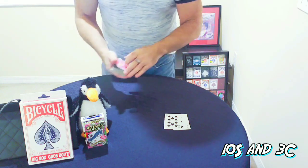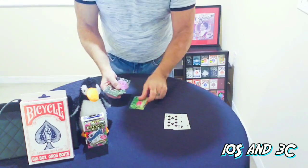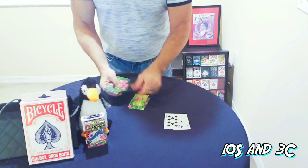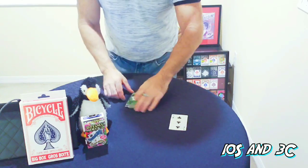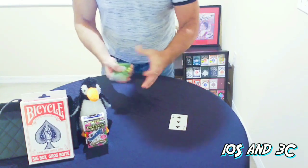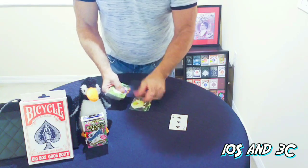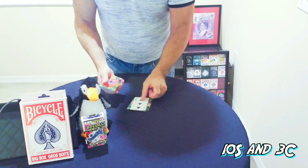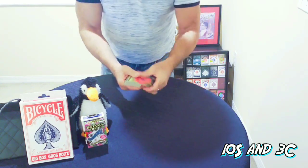I'm going to deal down cards and you tell me when to stop — you have a free choice. Stop. I'll mark that spot with the Ten. Now we'll repeat the process one more time. Penguin literally has a free choice. Stop. We'll mark that spot with the Three.